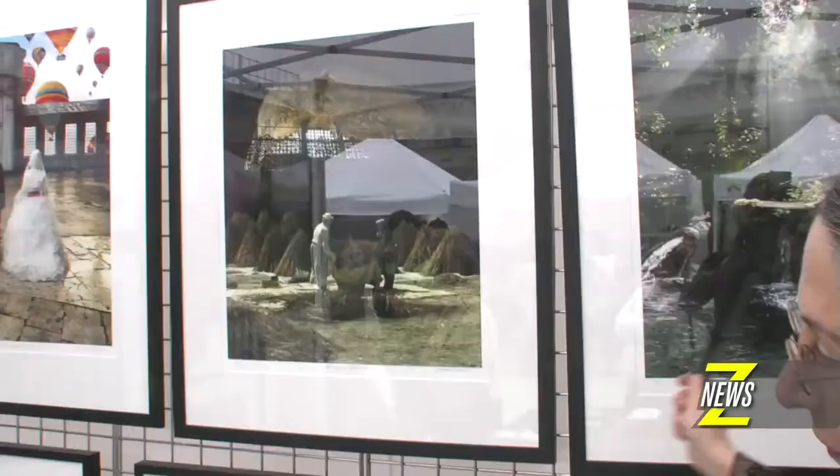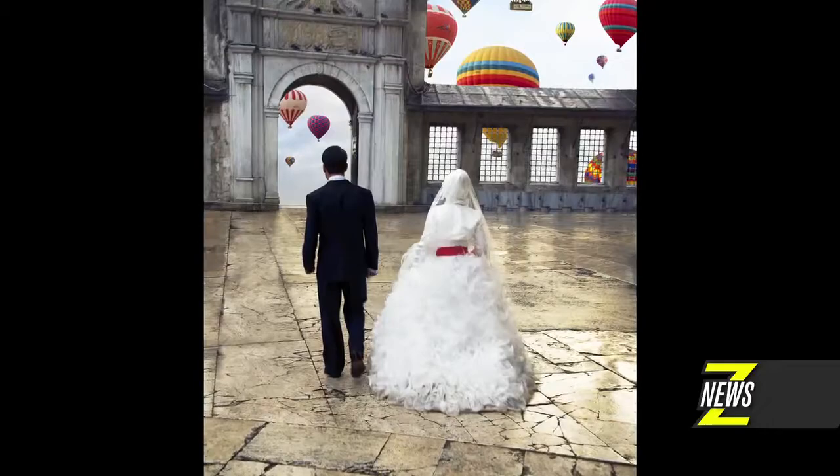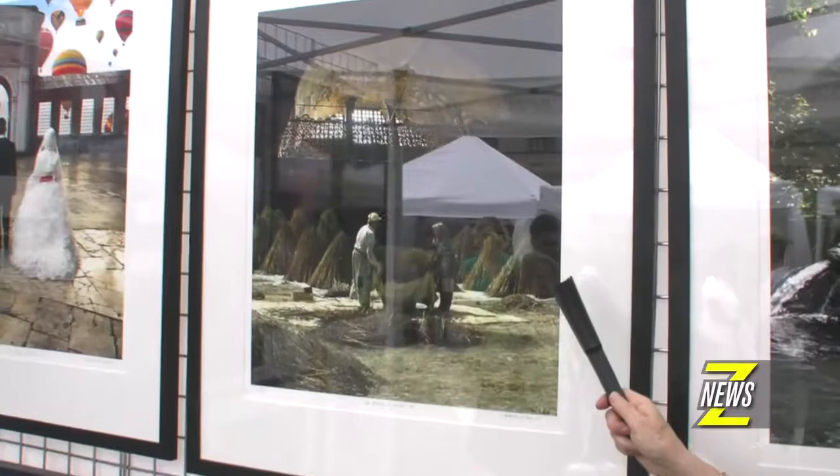This is part of a series called As Above, So Below, which to me has great meaning and I hope that conveys it to the viewer. The other two pieces — the wedding couple, and another piece from that wonderful Hindu temple complex — are flanking this centre piece, which is an image from Turkey.